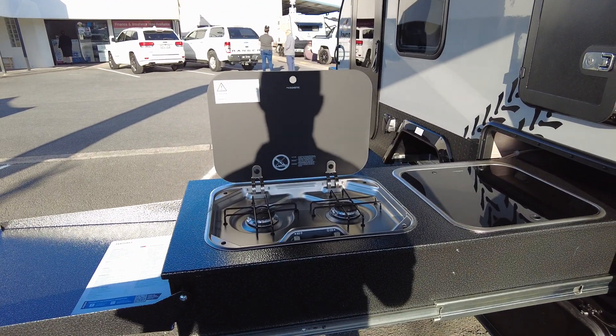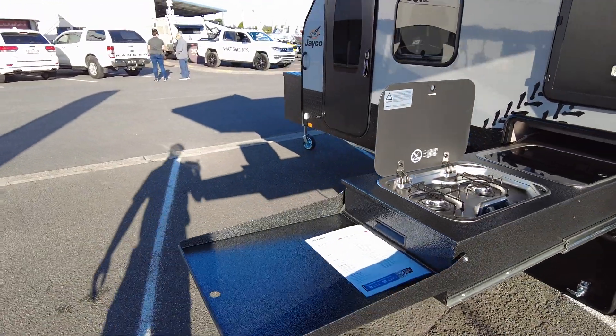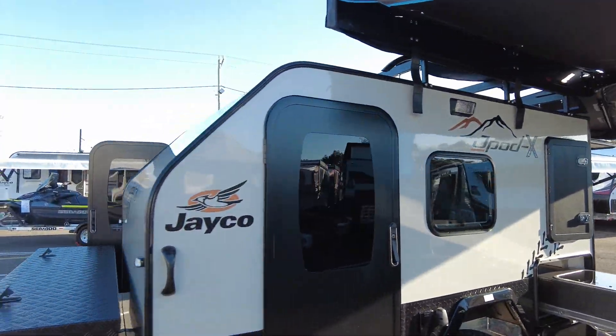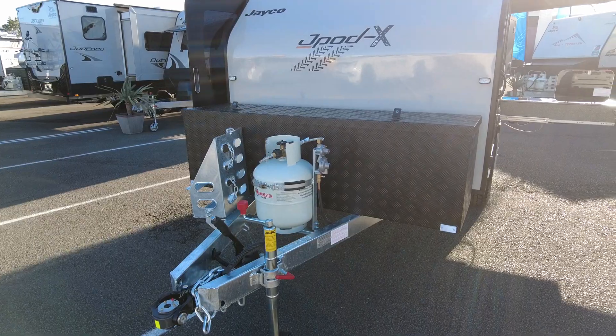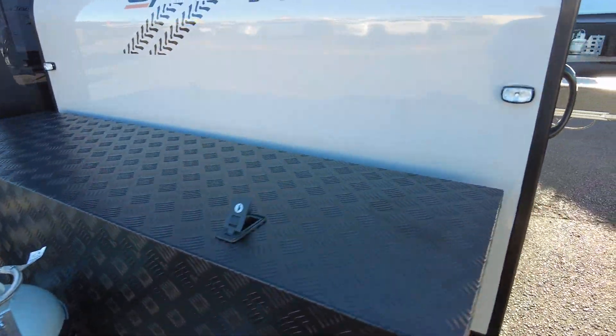Two burner cooker, there's a sink in that arrangement, with a little fold-down bench to put an extra cooker on. Around the front of the van you have an off-road DO35 coupling, gas bottle, jerry can holder, large toolbox — plenty of storage in there.